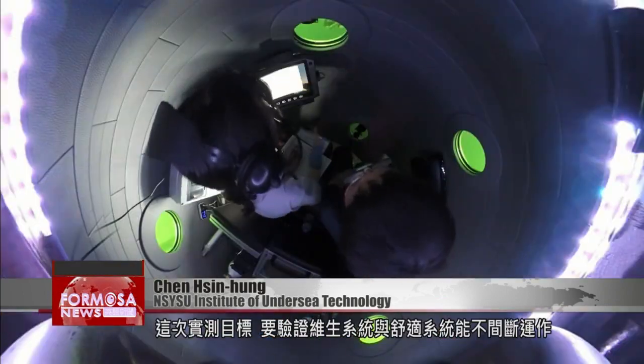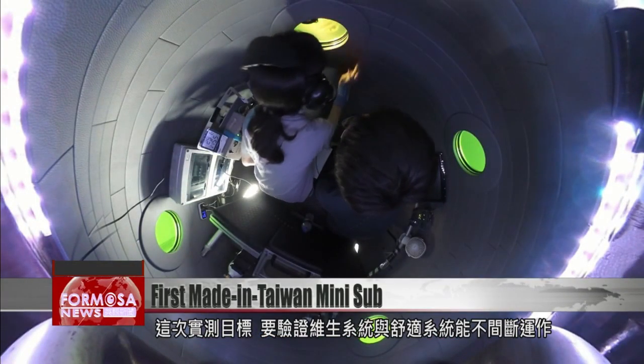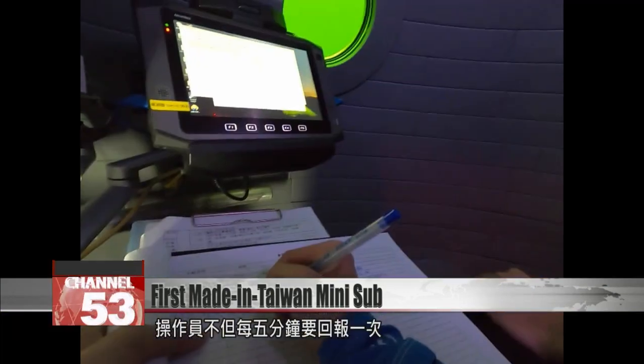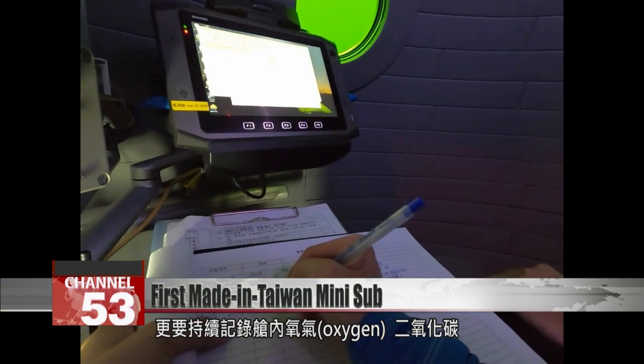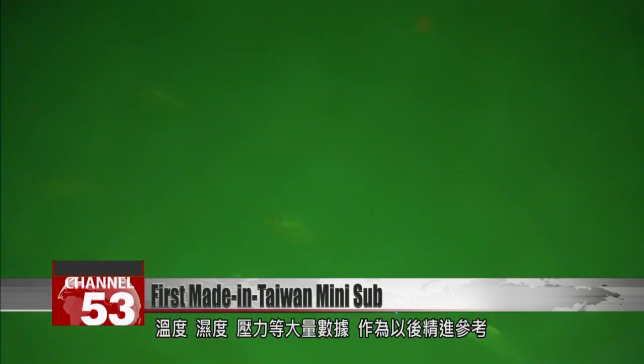This time, we considered that in the future the cabin system will be supporting two people, so we needed to do a life support system test for two people. The goal of this test was testing a life support system running without interruption. The operator sent back a report every five minutes and continuously recorded the cabin's level of oxygen and carbon dioxide, temperature, humidity, and pressure.